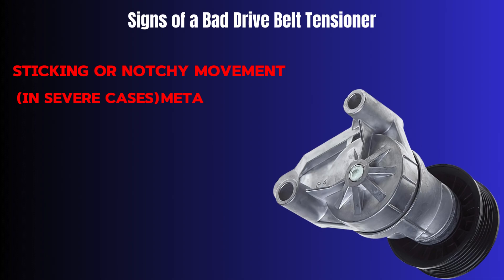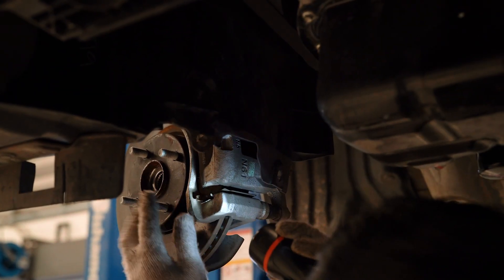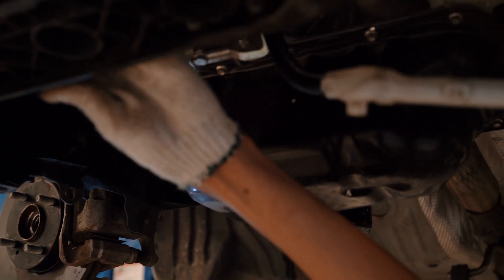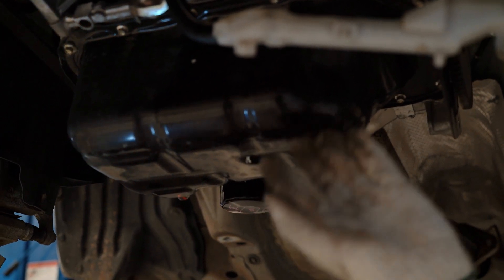In severe cases, you may experience sticking or notchy movement, metal-to-metal contact, or a broken or cracked tensioner body, along with a warning light. If you're experiencing any of these symptoms, it's crucial to get your car checked by a qualified mechanic as soon as possible. A bad tensioner can lead to more serious problems down the road, like overheating or even engine failure.